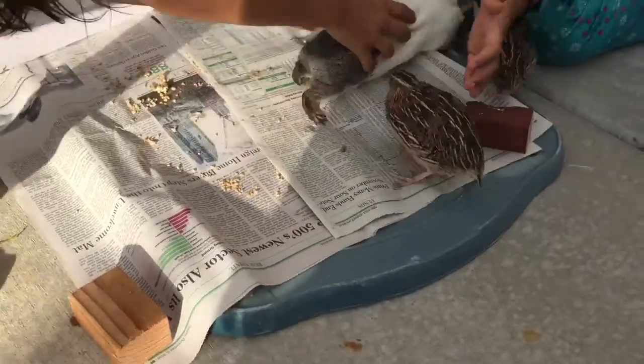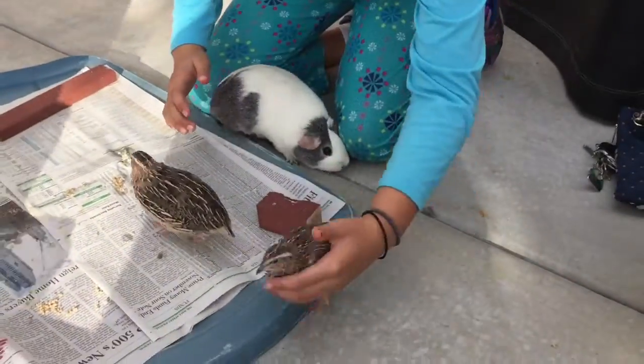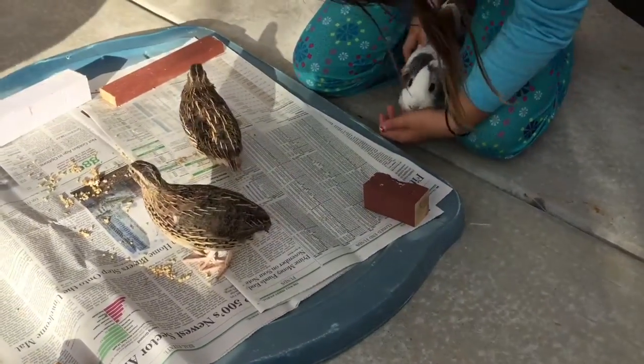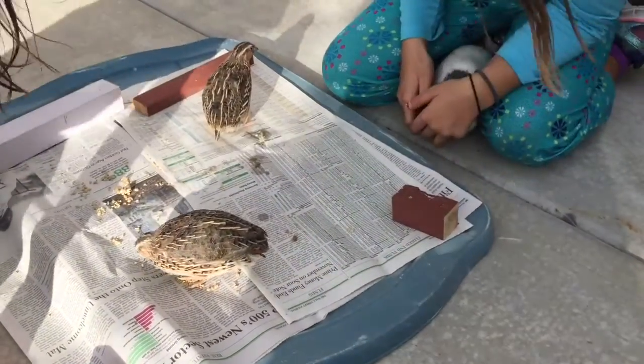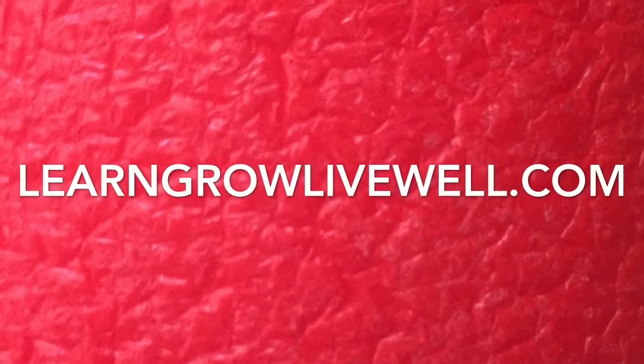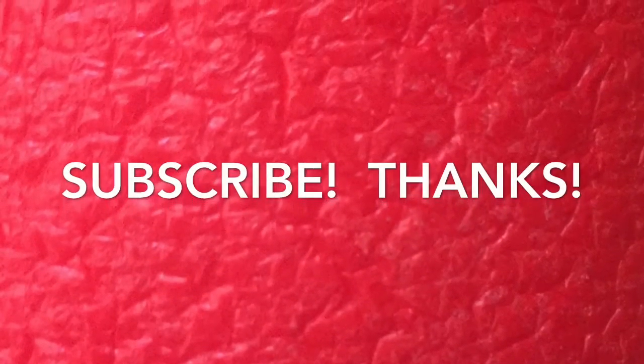If you have been thinking about raising quails, I say go for it. If you have any questions or comments, please leave them below. As always, I hope you'll learn, grow, and live well. Please subscribe and give this video a thumbs up if you liked it. Thanks!